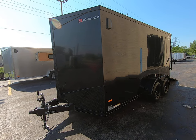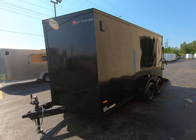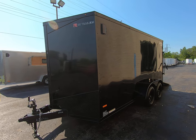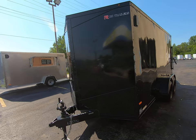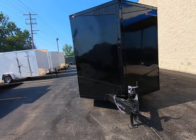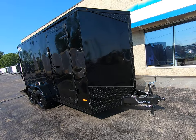Here we have an RC trailer 7x14 RDLX blackout package and closed trailer. All steel frame, black aluminum exterior, black diamond plate stone guard, has a 2 and 5/16 inch ball hitch, and it has screwless exterior.